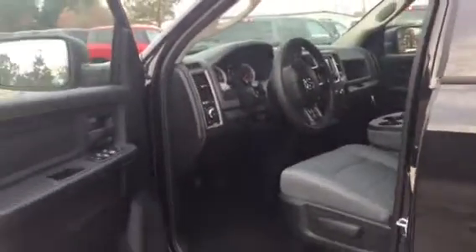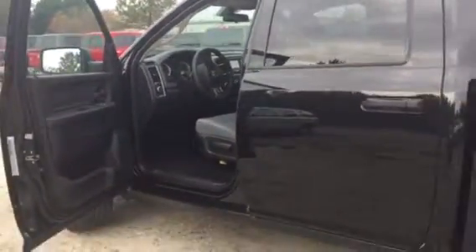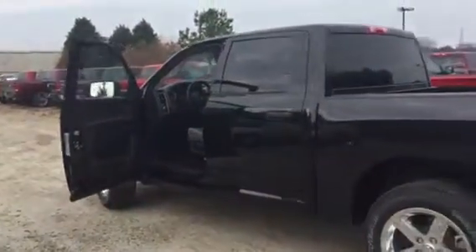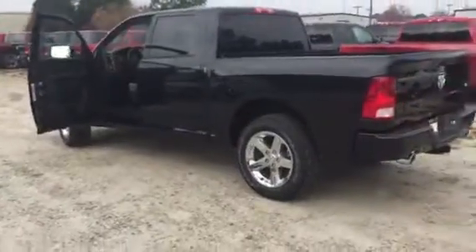Many more features on this vehicle, but I like to keep my videos short. Come down and see me, take a look at it yourself. Ted Cat at Landmark Dodge in Athens, 702-606-6767. Thank you.